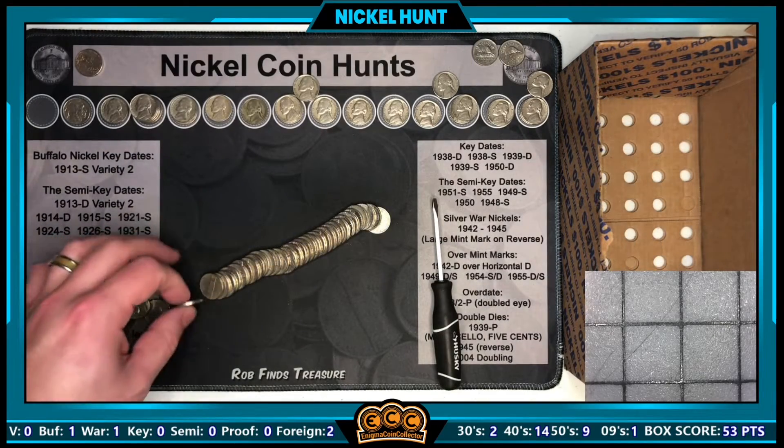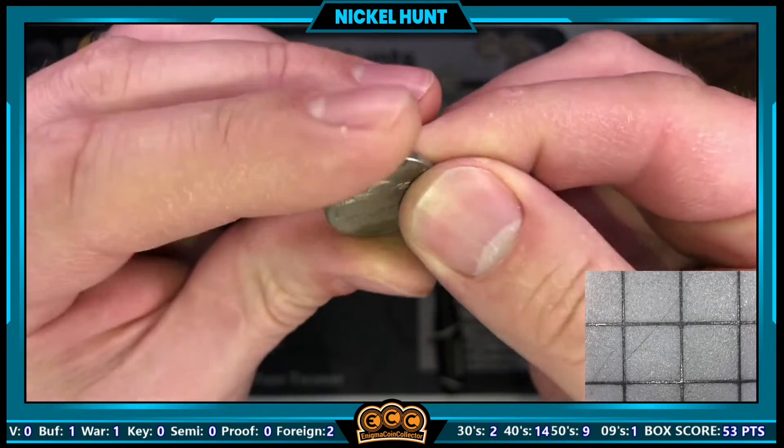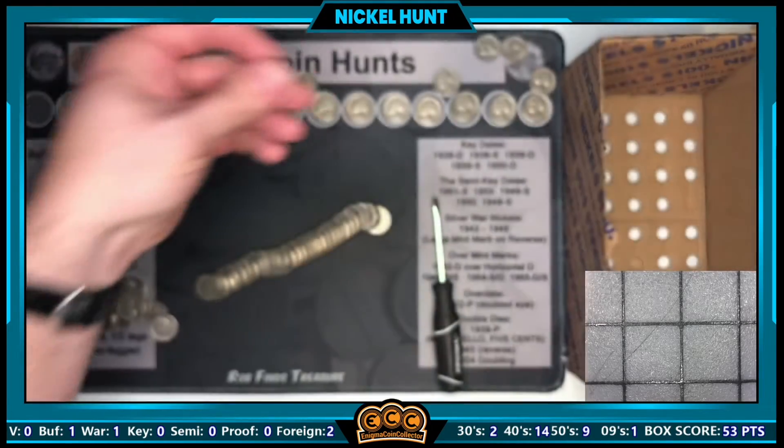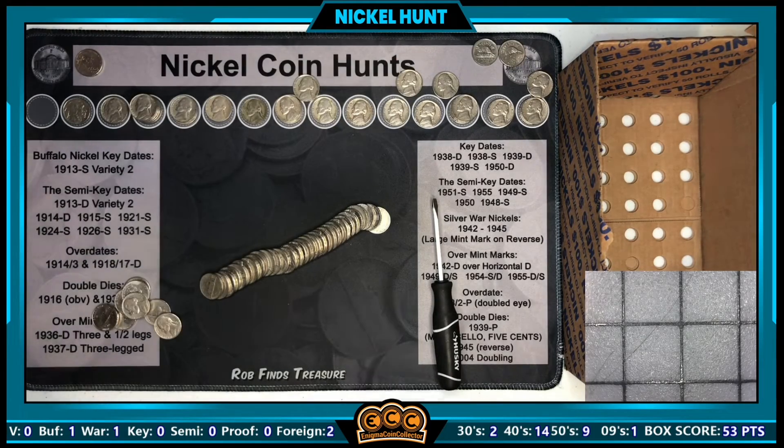Roll 50 gives us a parting gift as the box is just about done — a 1953 from Denver added to the board. Unless there's another find in this roll, I'll see you at the recap.